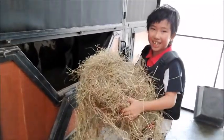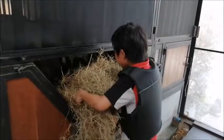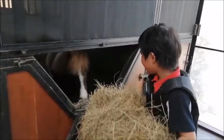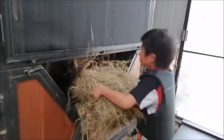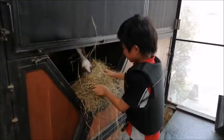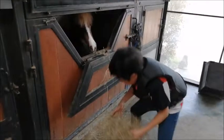Now I'm feeding the little one again. Hello, horsey. Hello, horsey.